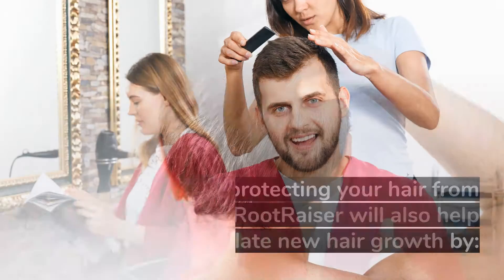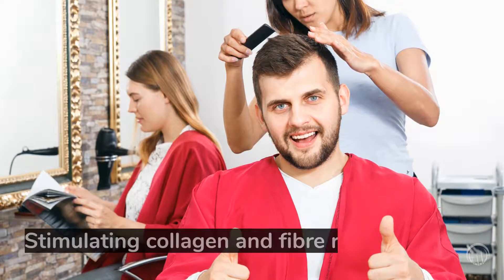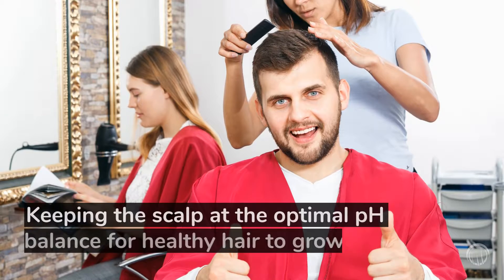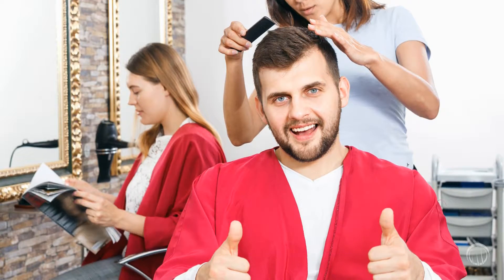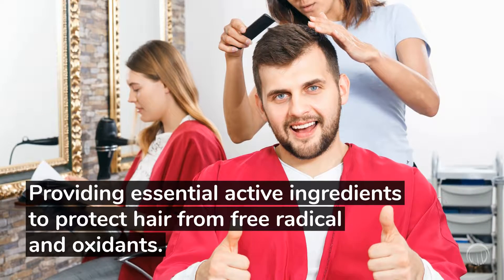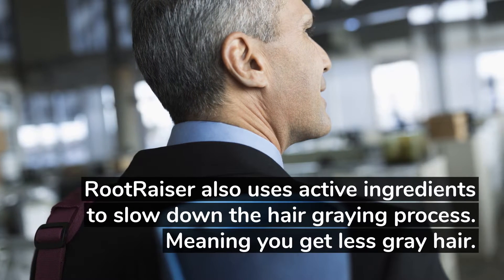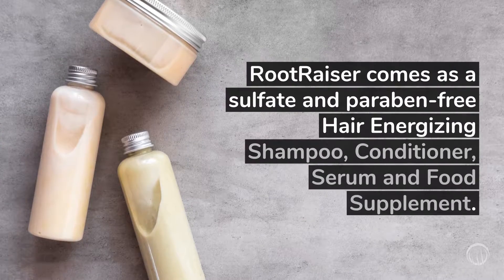As well as protecting your hair from DHT, RootRazor will also help stimulate new hair growth by improving the quality of the keratin structures formed, stimulating collagen and fiber renewal, reducing hair inflammation around the hair shaft, keeping the scalp at the optimal pH balance for healthy hair to grow, and providing essential active ingredients to protect hair from free radicals and oxidants. RootRazor also uses active ingredients to slow down the hair graying process, meaning you get less gray hair.